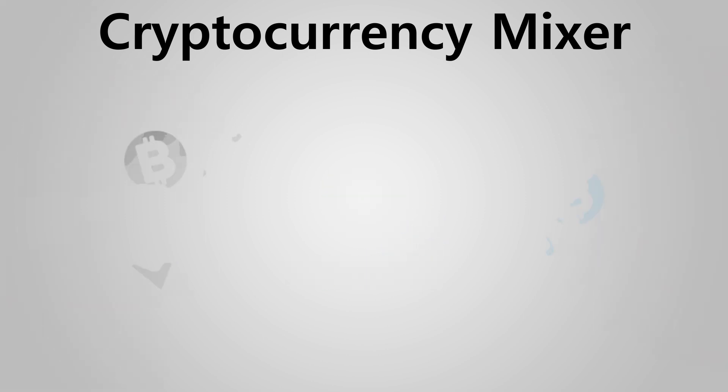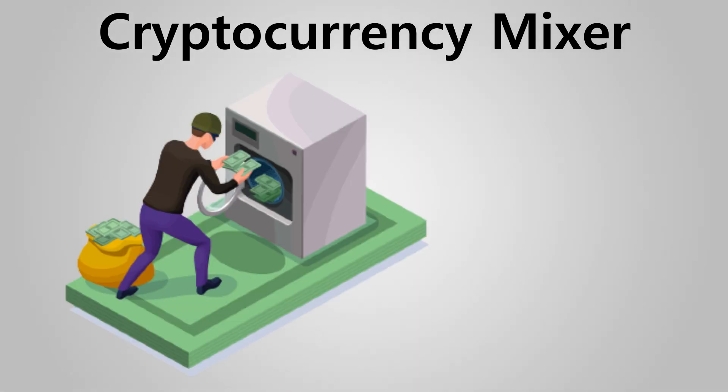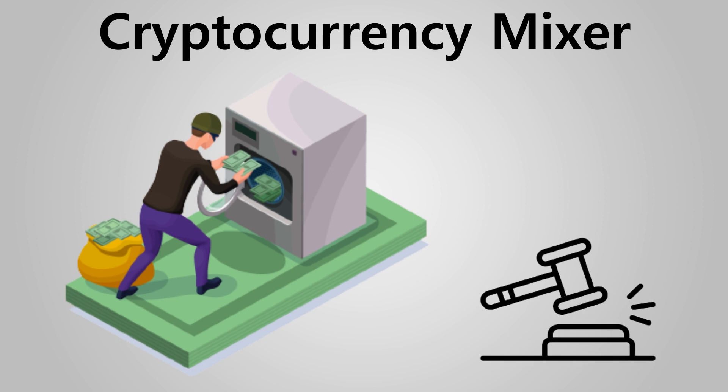Criticism of cryptocurrency mixers is that they can be used for money laundering and financing terrorist activities. There have been instances where cryptocurrency mixers have been sanctioned for being used to launder stolen money or money obtained through crime.